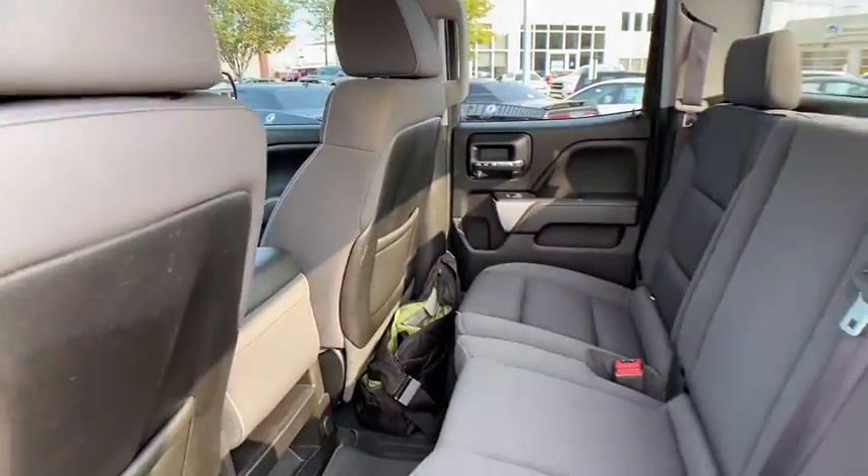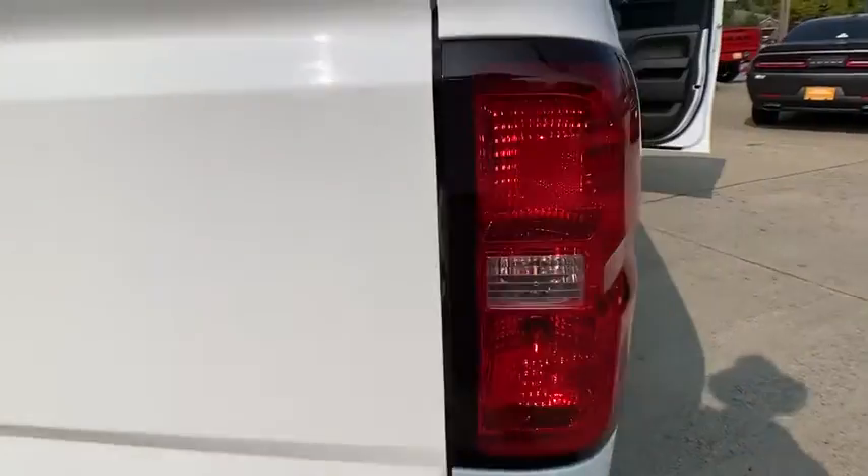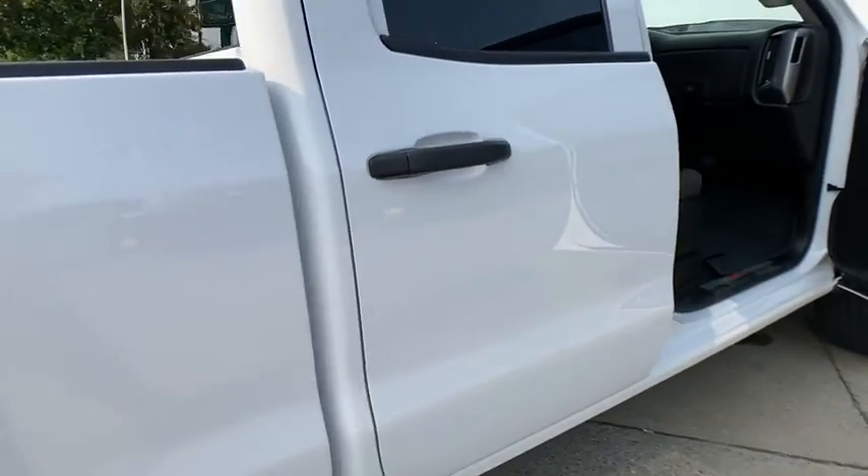Power windows, trip computer, remote keyless entry, brake assist, off-road package, panic alarm, overhead console, tachometer, and cloth seat trim.